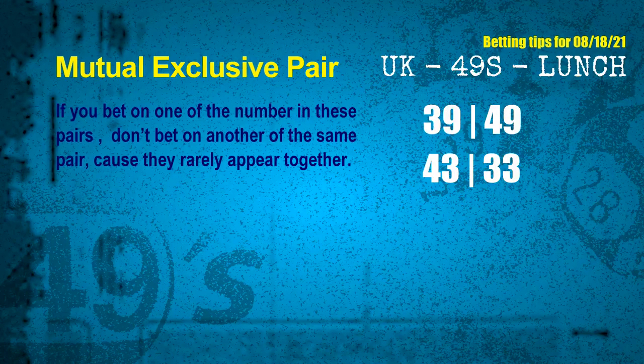Now we have some following ones and ball colors. Here are some tips to increase your hit odds. Mutual exclusive pairs are numbers that both match the following ones and colors, but according to thousands of results, they rarely appear together. This means if you bet on one of them, don't bet on the other in the same pair. The mutual exclusive pairs for next draw are: first pair, 39 and 49; second pair, 43 and 33.